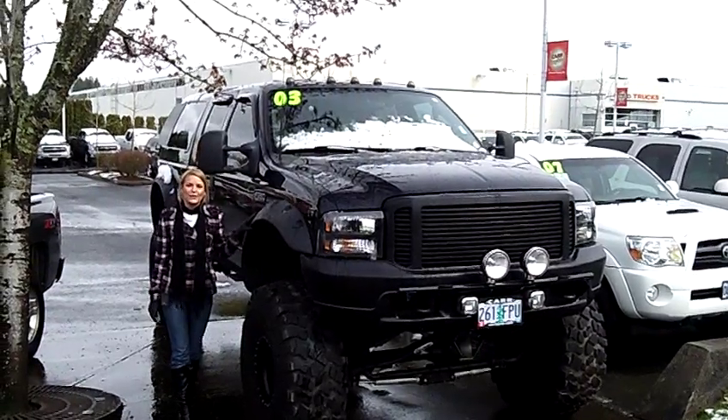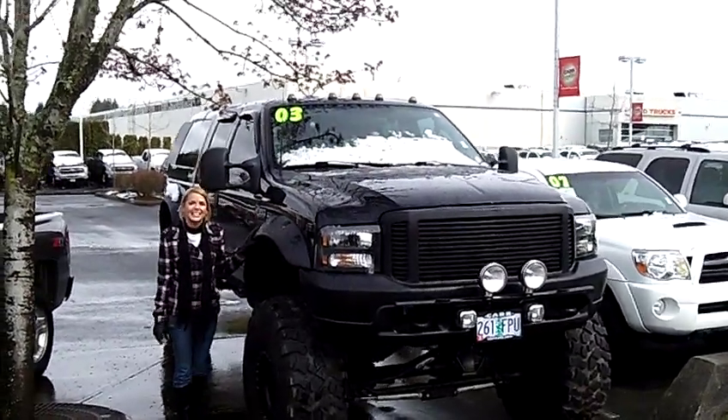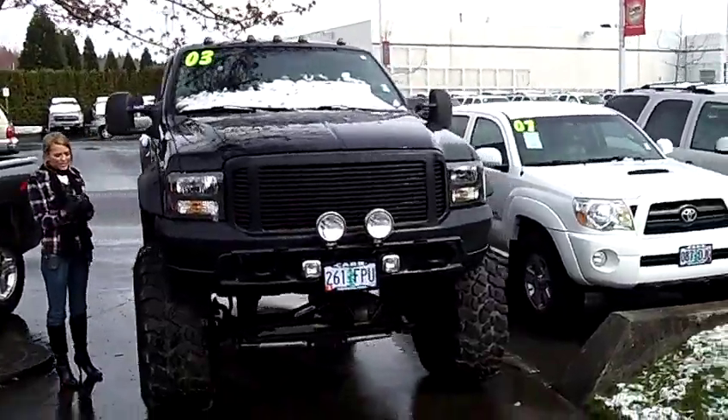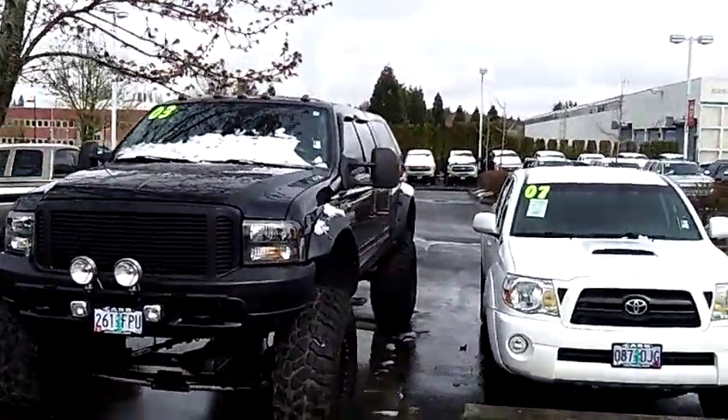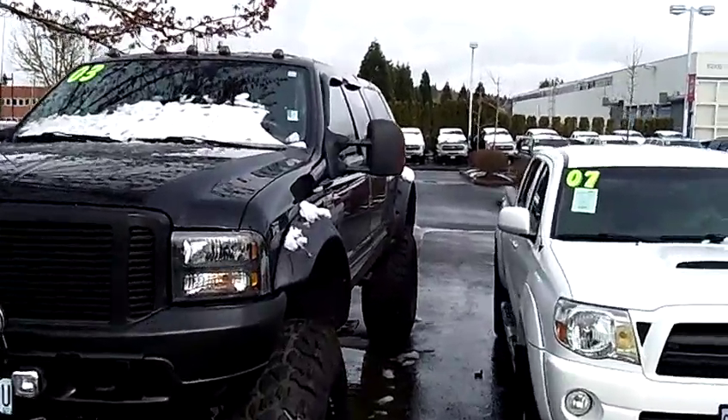Hi, this is Lacey. I'm here at Car Chevy World in Beaverton. Thanks for clicking on that link. This is your virtual tour of the 2003 Ford F-350. The stock number for this vehicle is CP2067A.